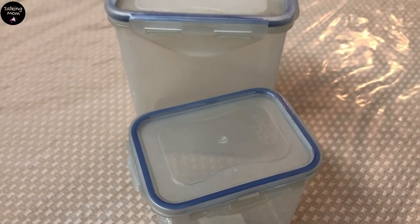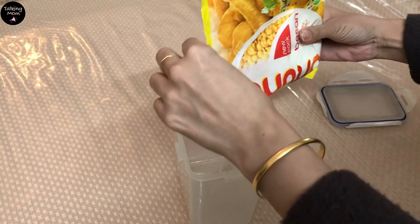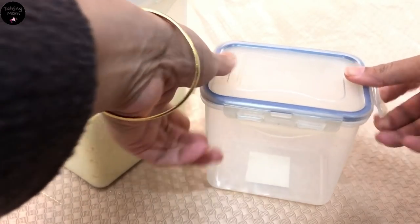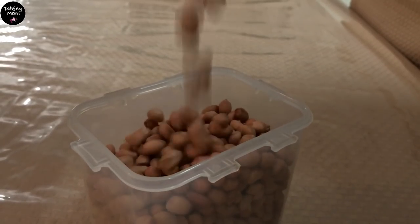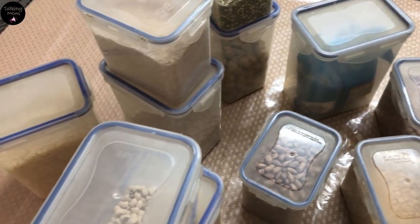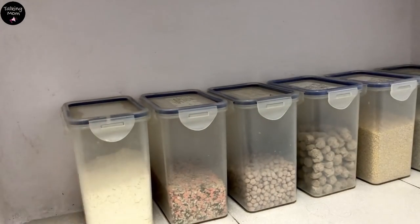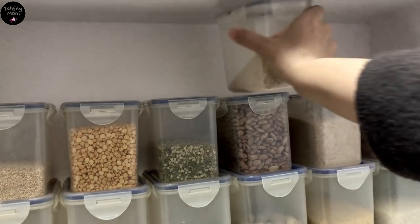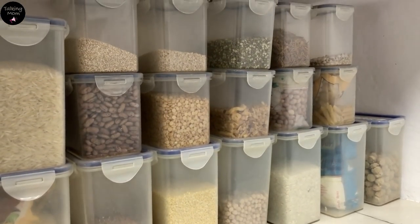Now let's move to the pantry. I decided to keep all the extra, bulkier and lesser used items in the pantry, using containers I already had. These lock and lock containers are something I swear by. I have lived in extreme humid locations, and my food items have never gone bad in these containers. So I cleaned them all and filled them with all my grocery items. Since the middle shelf is always easily accessible, I organized flour and greens on this shelf.